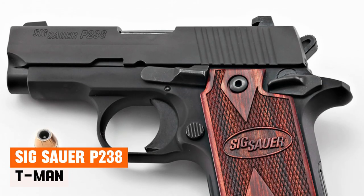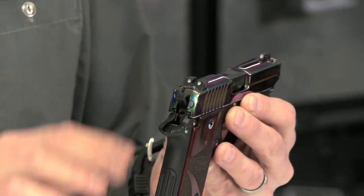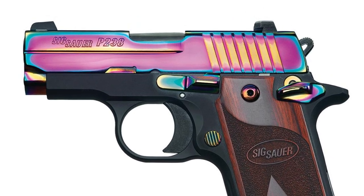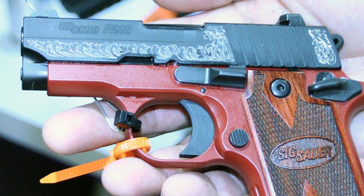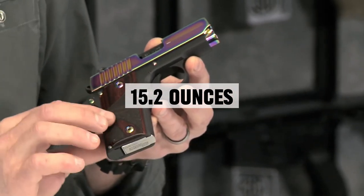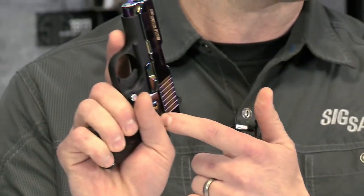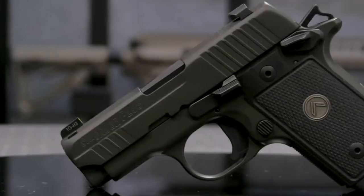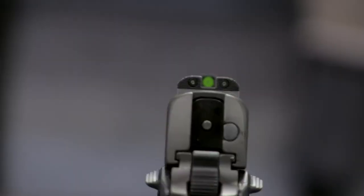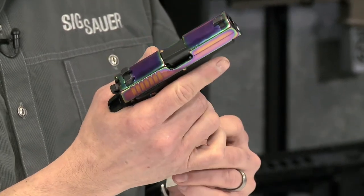SIG Sauer P238. The SIG Sauer P238 is a compact powerhouse that not only excels in functionality but also boasts a visually appealing design. While aesthetics typically play second fiddle to performance, the P238 manages to strike a balance, offering both an attractive appearance and impressive capabilities. Constructed with an all-metal design, the P238 carries a bit more heft, tipping the scales at 15.2 ounces — a departure from the featherweight LCP Max. However, this additional weight proves advantageous on the range, providing a more stable and comfortable shooting experience. With a 2.7-inch barrel and an overall length of 5.5 inches, the P238 strikes a balance between compactness and shootability, boasting a 6-plus-1 capacity and making it a reliable choice for backup carry or situations where discretion is paramount.